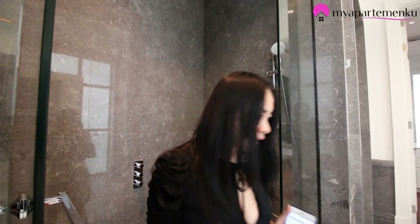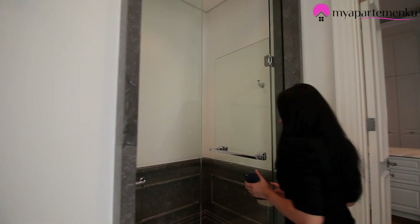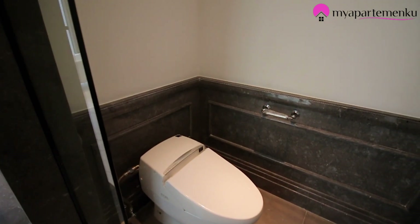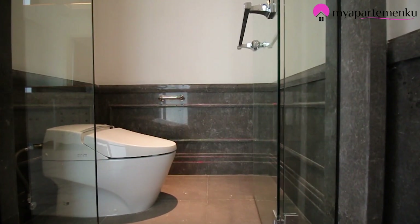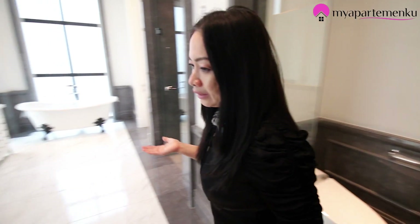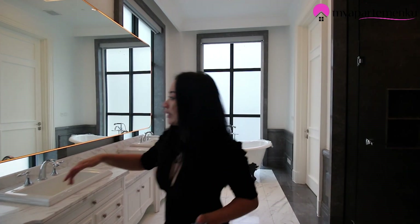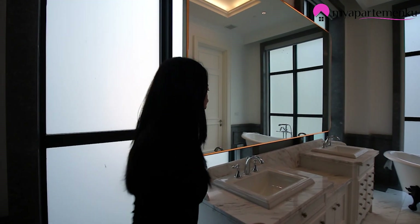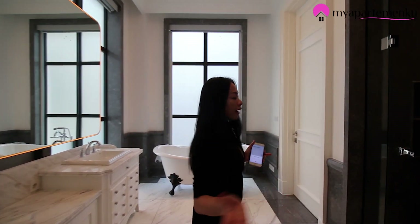Ini marble, yang ini homogeneous tile, ini juga marble. Ada kloset-nya — ini toilet dari Toto, tapi Toto yang standarnya sudah internasional, sudah otomatik semuanya, tombol otomatik ya. Ini sangat mewah banget loh. Mana lagi kalian mau dapatkan apartemen semewah ini, kecuali hanya di Le Parc Lipak.